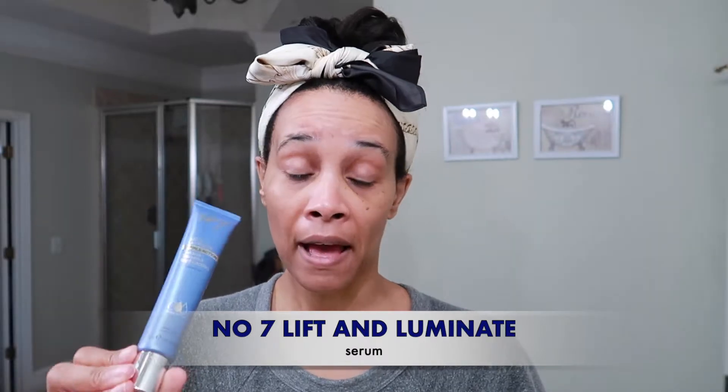After toning, the next step is my serum. This isn't new — it's an oldie but a goodie. It's by No. 7, the Lift & Illuminate Triple Action Serum. I get it from Target, Walmart, or Amazon. I'm actually on the hunt for a new serum — specifically a vitamin C serum to help brighten my skin and fade some dark spots. But for now, I apply this all over my face and down my neck — don't forget your neck!